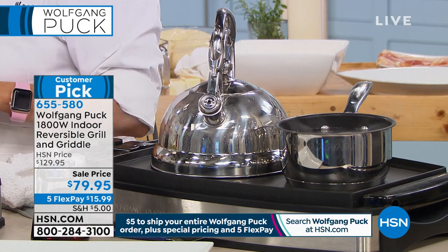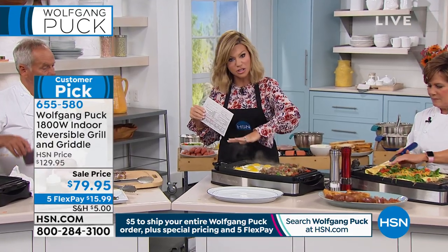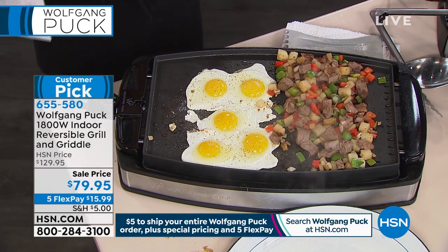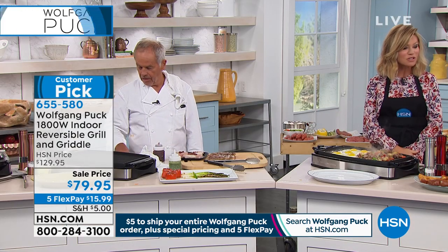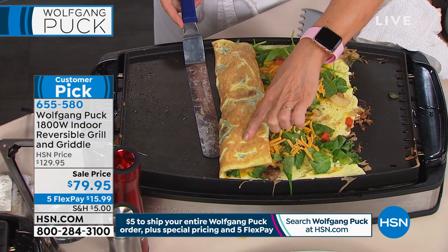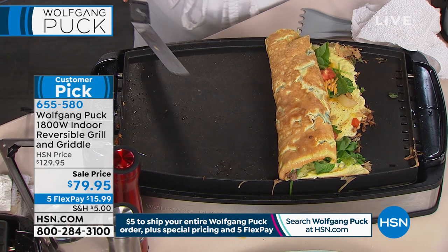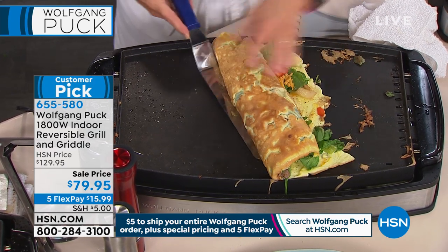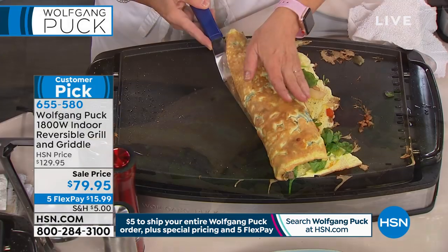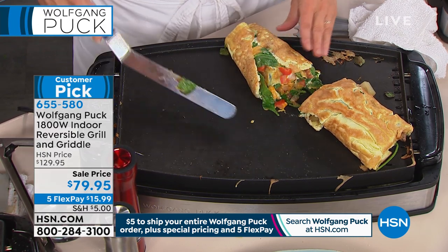The griddle part is the smoother surface. The grill part has the lines on it — giving you the beautiful grilling marks. You've got two options here. That is one huge omelet, Marianne. Look at the browning — as you spin it over it's the same, every single edge. You might have a grill at home where it gets dark in some spots and pale in others. Wolfgang's got embedded heating, and so this is what you get. It's perfect. We have this grill griddle in all of our restaurants.